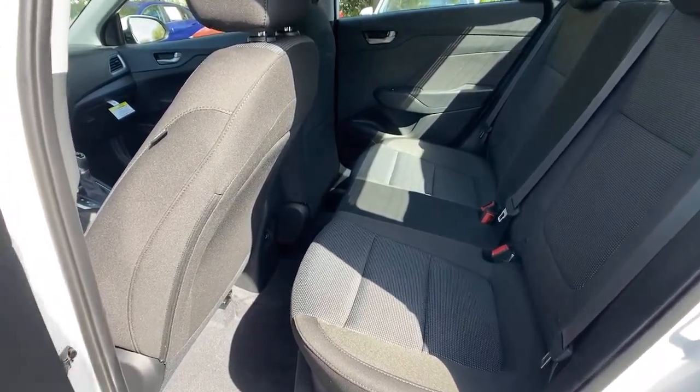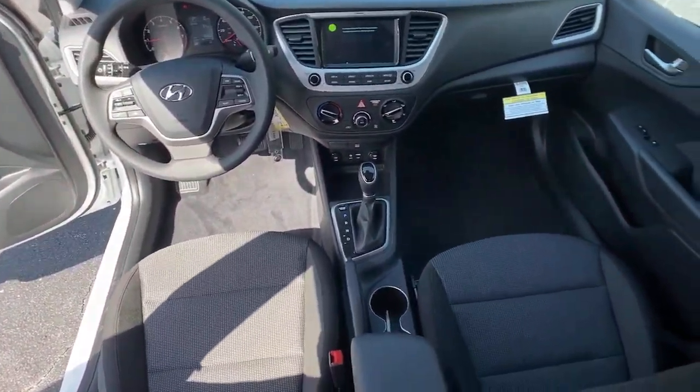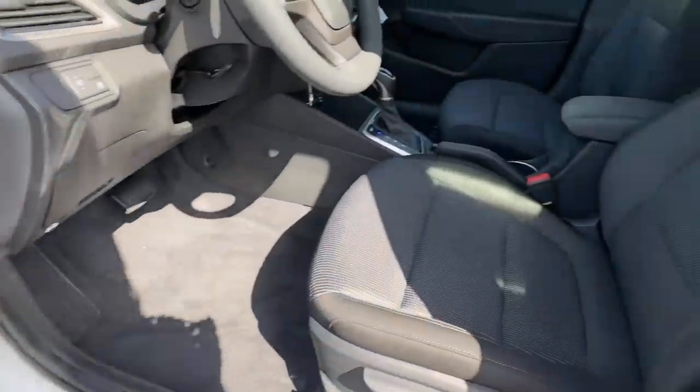Well-built, well-equipped, yet well within your budget — that's the Accent. See for yourself when you take it out for a test drive. Our professional staff looks forward to giving you excellent service.